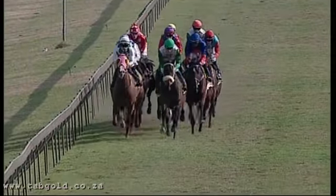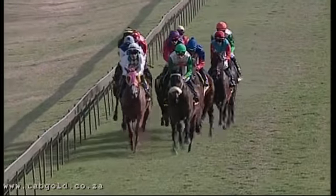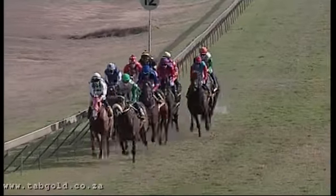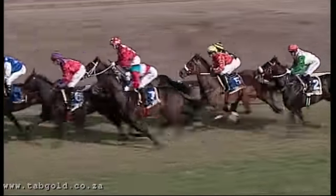Adventure Gallery keeps her company. At this stage, Admiral's Eye on the right hand side, red sleeves and cap. Adventure Gallery is just on her inside. Then we drop back to Caitlyn, at the rail is Sparkling, and the trailer Cool Anne spots them about seven or eight lengths.